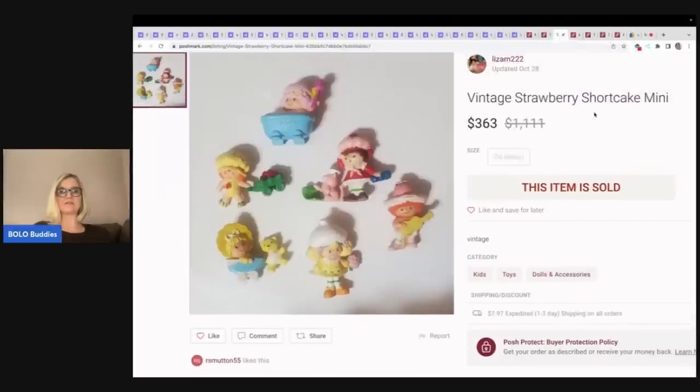More small figures — don't call them minifigures, that is a Lego term. Calling them minifigures can get you a VERO or a policy violation on eBay. Minifigures is exclusive to Lego. These sold for $363 plus shipping.